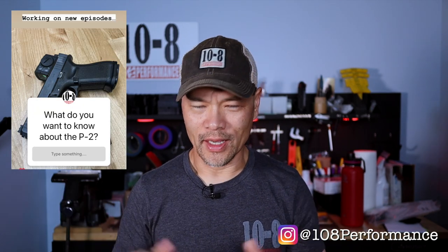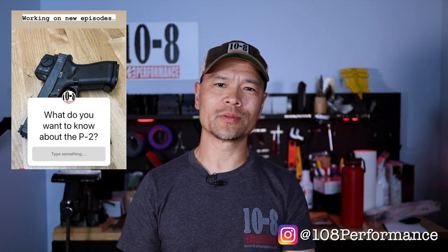Hey everybody, it's Hilton of 10-8 Performance. We're back again in the 10-8 Performance Lab. In this episode we're going to talk about the Aimpoint Acro P2 — like the Volvo, it's boxy but good. A little while before filming I posted a poll on my Instagram story and asked for your questions about the Aimpoint Acro P2, and we're going to answer those questions today.